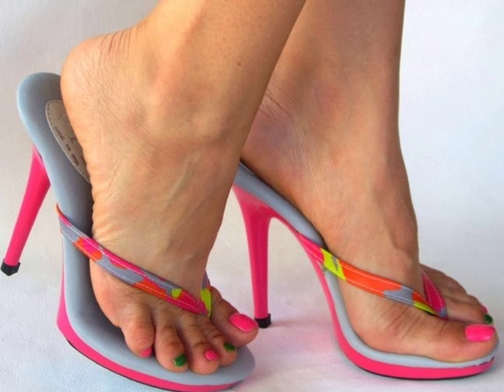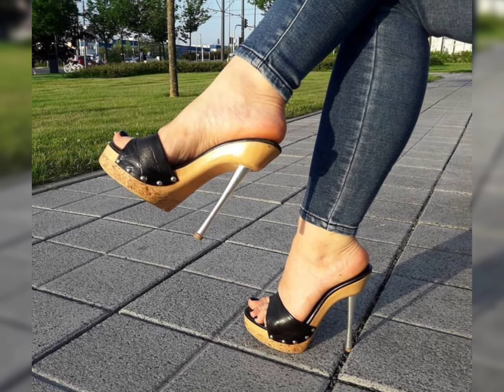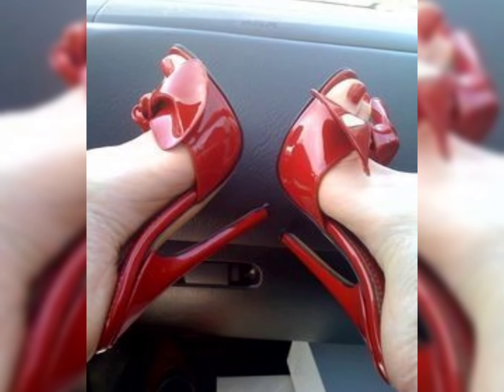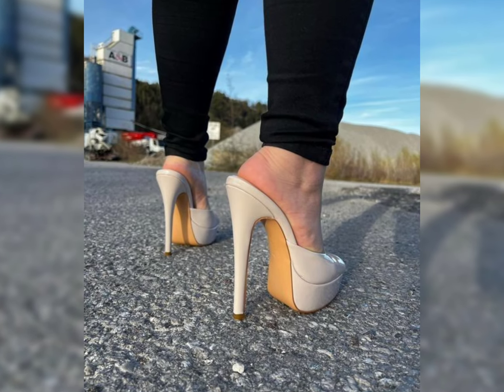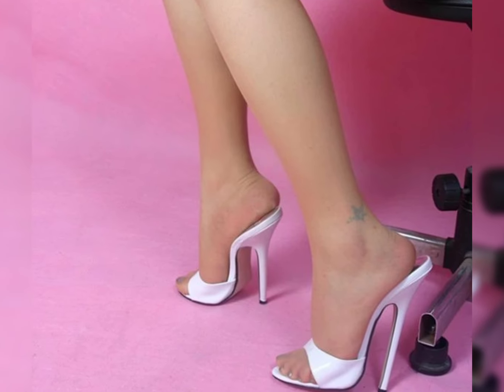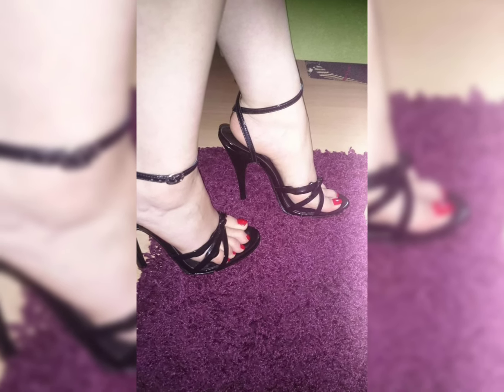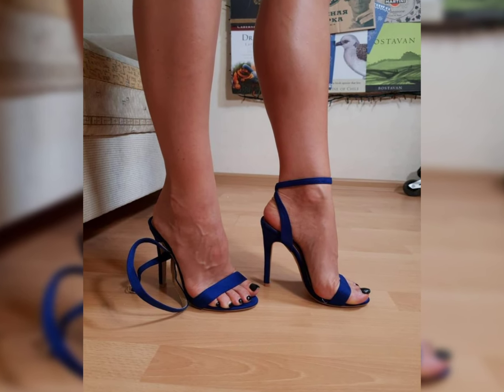Hi everyone, welcome back to my YouTube channel, the fashion world. Today we are diving deep into the fascinating world of high heels for women. High heels are not just a fashion statement, they are a symbol of confidence and empowerment.